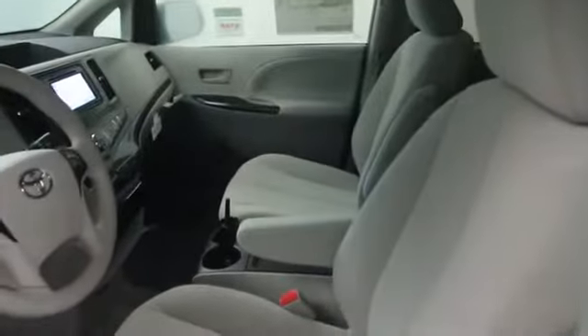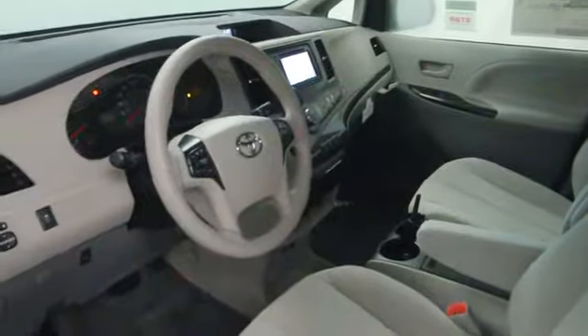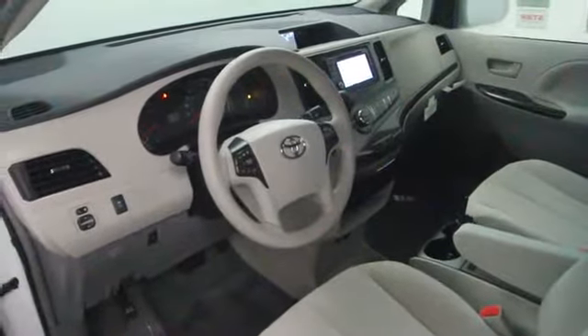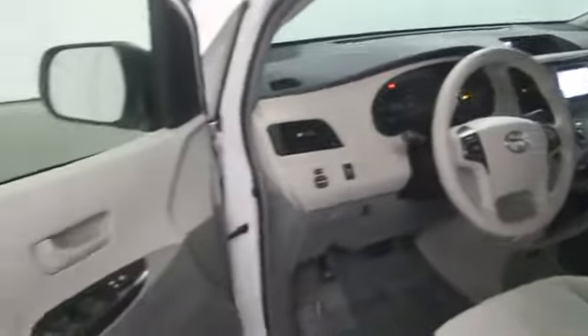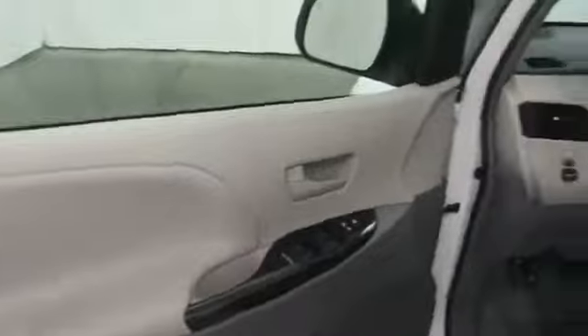Stability control, cruise control, Bluetooth, power windows, compass, MP3 player, passenger airbag, trip computer, remote power door locks, center console, daytime running lights, tachometer, cargo area light.